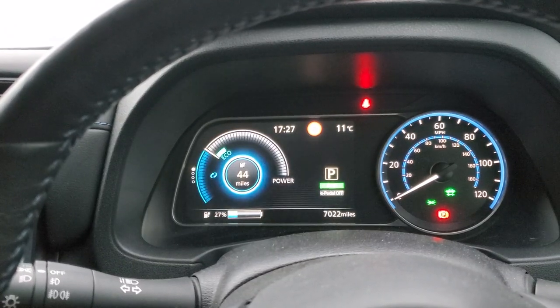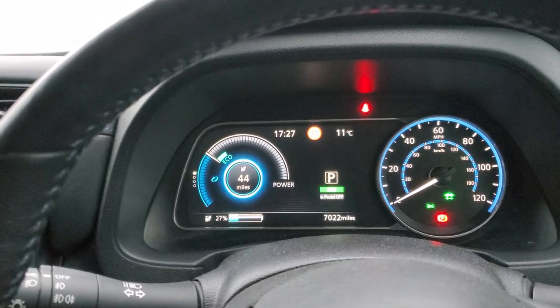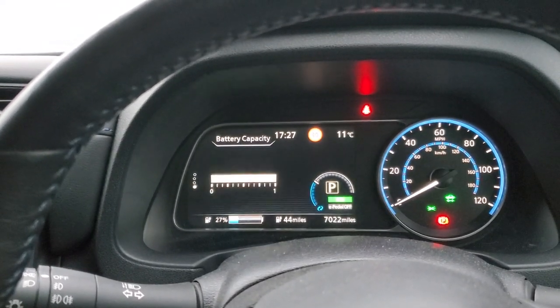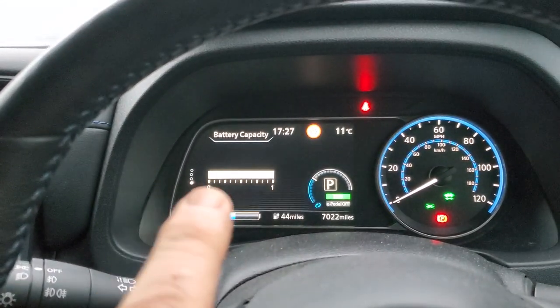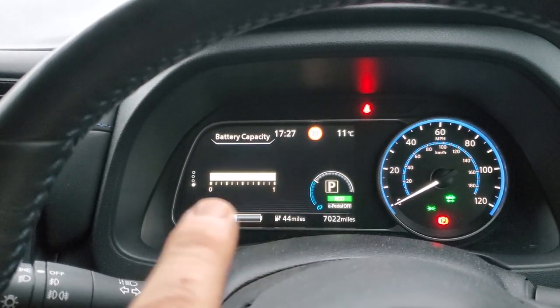Going up again gives a similar sort of display. One more up and this shows the percentage of good battery that I have. At the moment it's at number one, which is telling me one hundred percent.